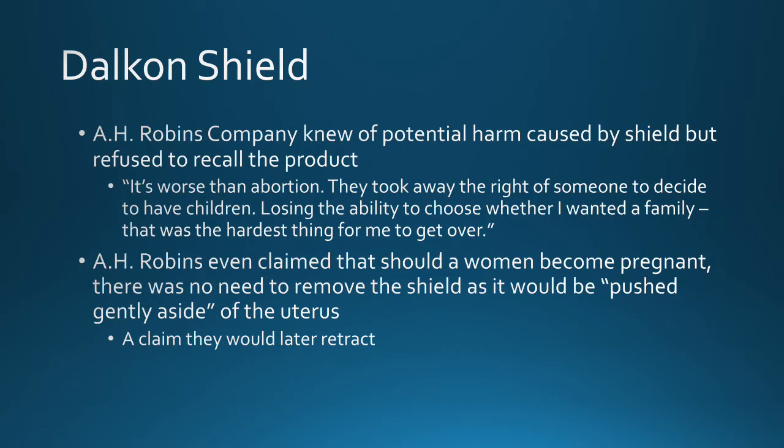A.H. Robbins knew of these potential harms caused by the shield but refused to recall the product. A quote from a shield user who suffered from this faulty design says: 'It's worse than an abortion. They took away the right of someone to decide to have children — losing the ability to choose whether I wanted a family was the hardest thing for me to get over.' You can see where this person is saying that at least in an abortion you have the choice, but Robbins chose that she was going to never be able to have kids again.